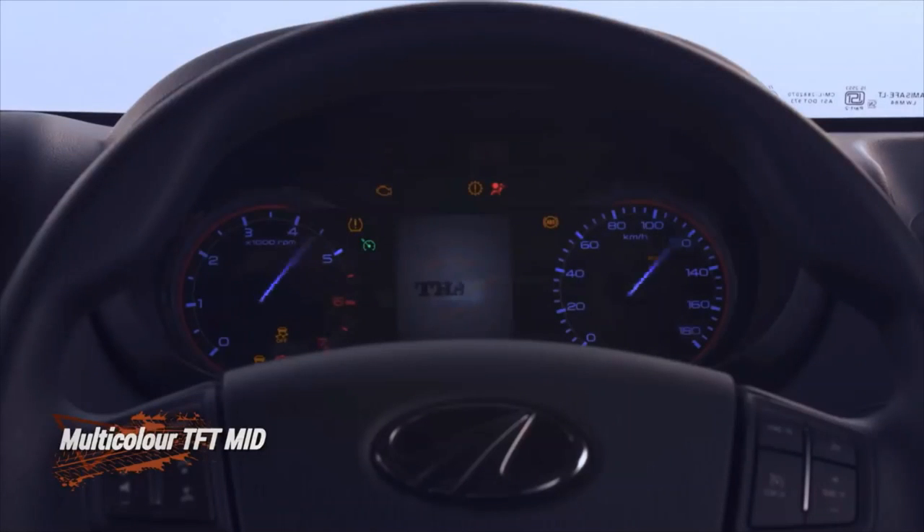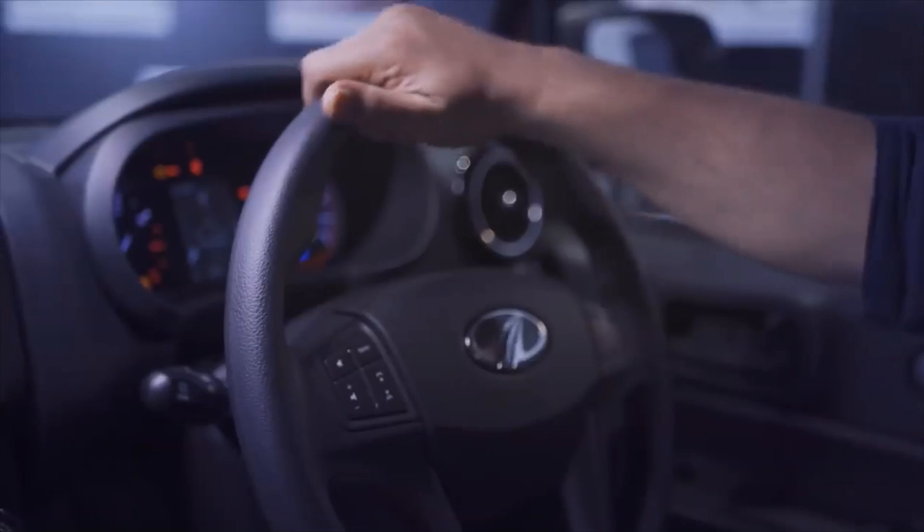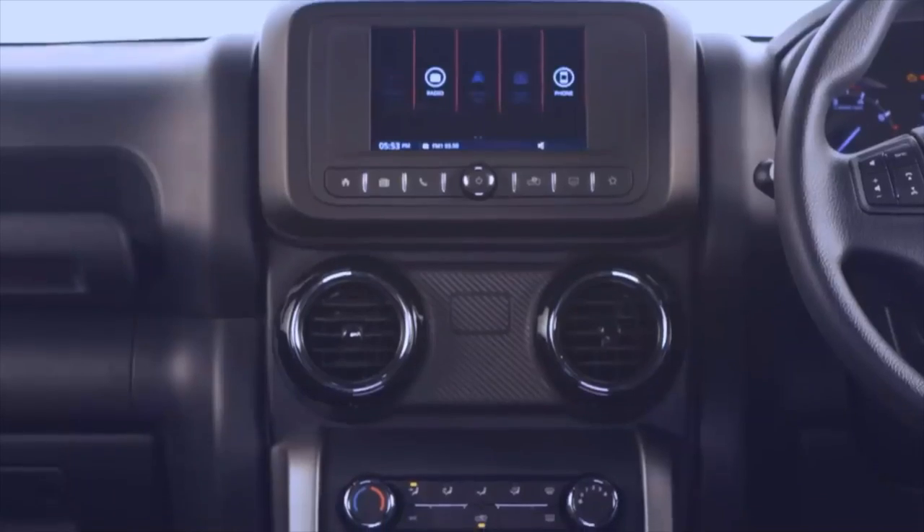Mahindra THAR safety: it is equipped with dual front airbags, ABS with EBD, rear parking sensors, and front seat belt reminder as standard.